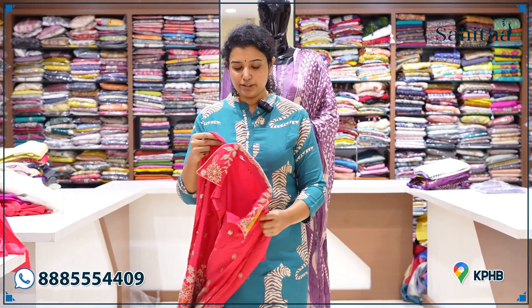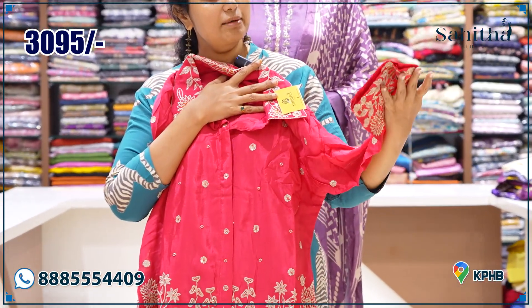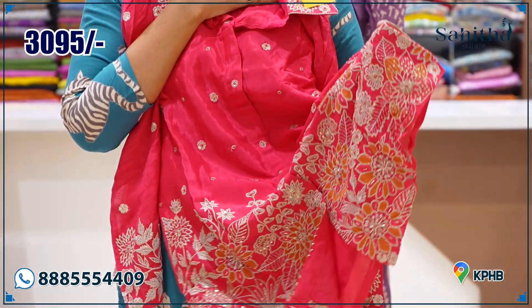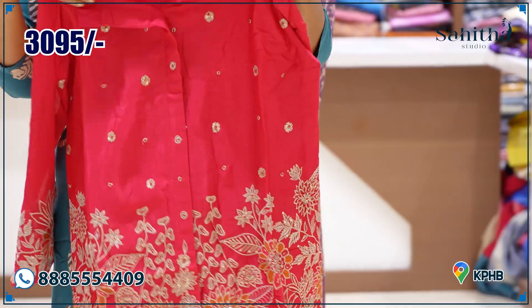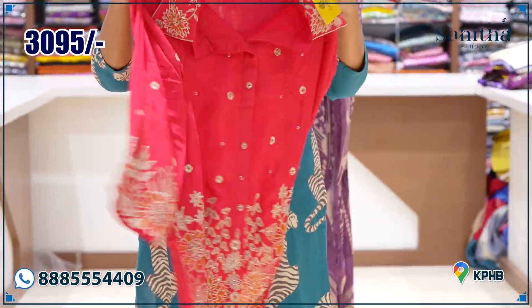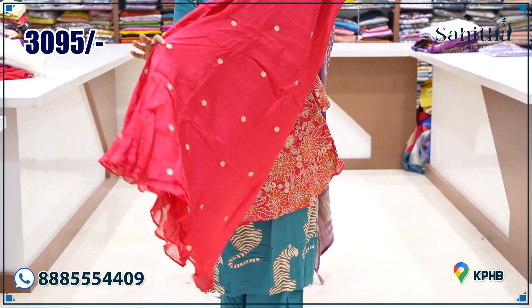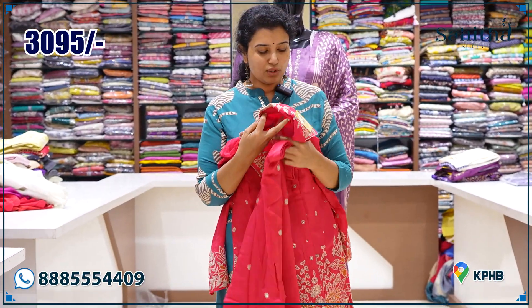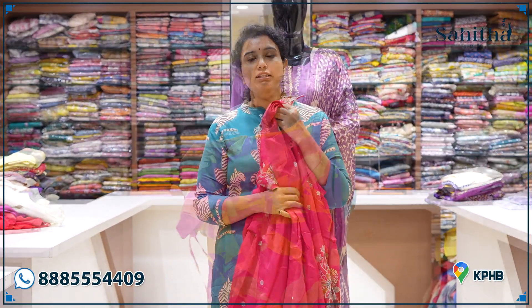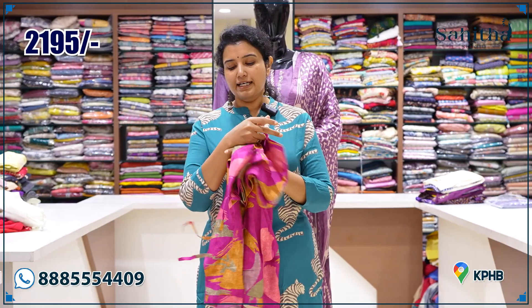This is a beautiful chiffon. If you want a small floral option, there's a very thick flower design and also a plain flower option. It's $3095. There's also a pink flower version. You can buy the print — the pants will also be in the same print.